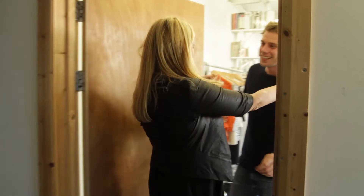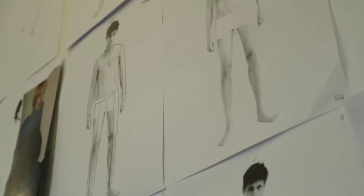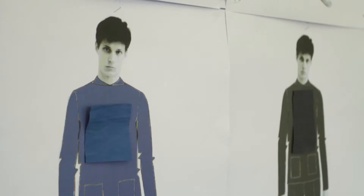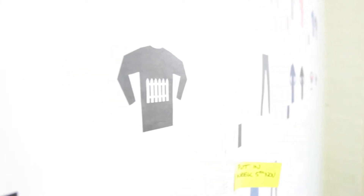I think we're very menswear oriented. We extract a lot of that for womenswear. We usually design three menswear collections to get to the womenswear, just because of the timelines of collections.